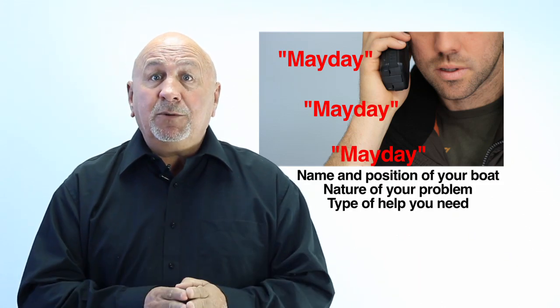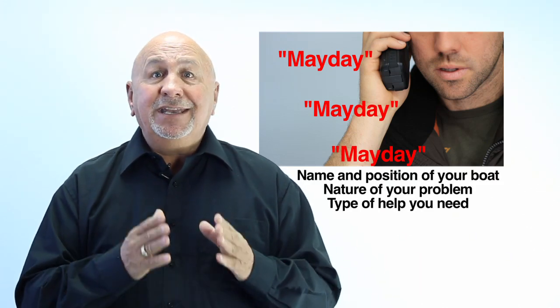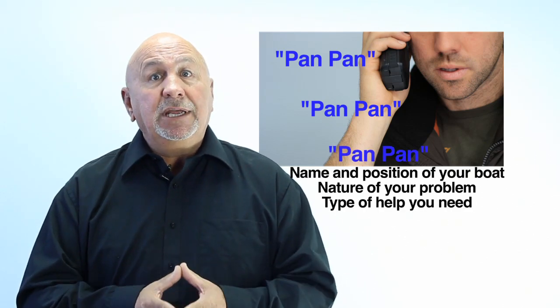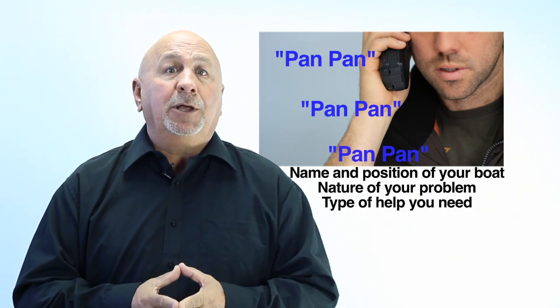Then give the name of your boat, its position, the nature of your problem, and the type of help that you need. If you need help but you're not in immediate danger — for example, your motor has quit and you cannot reach shore — use channel 16 and say: Pan Pan, Pan Pan, Pan Pan, and give the name of your boat, its position, the nature of your problem, and the type of help that you need.